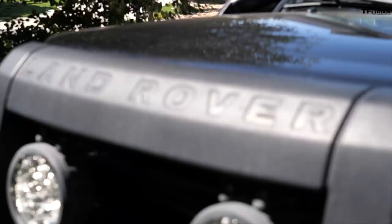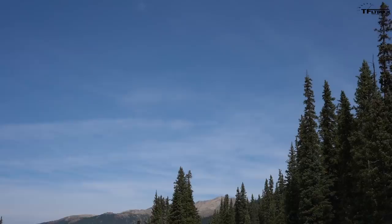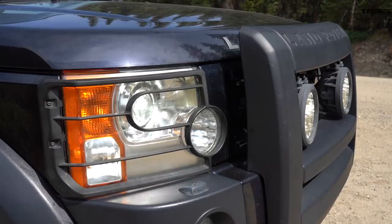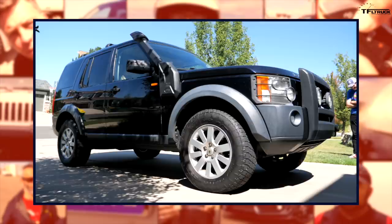Over all five generations, the company was owned first by itself, then purchased by BMW, who offloaded it to Ford, who then sold it to Tata. Now it's been Indian-owned for the last 10 years or so. These different generations of Discoveries kind of tell the story of Land Rover as a company.